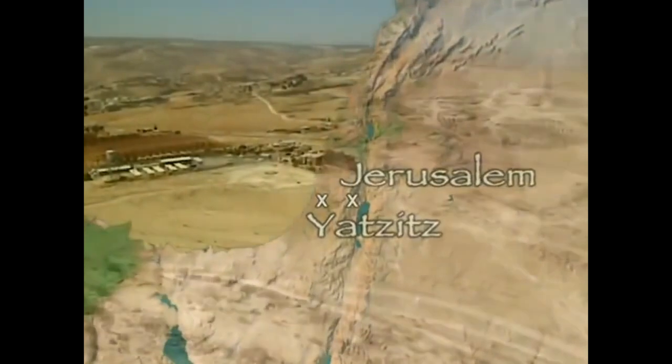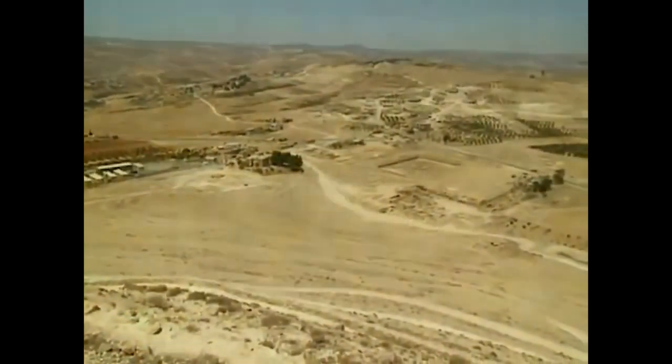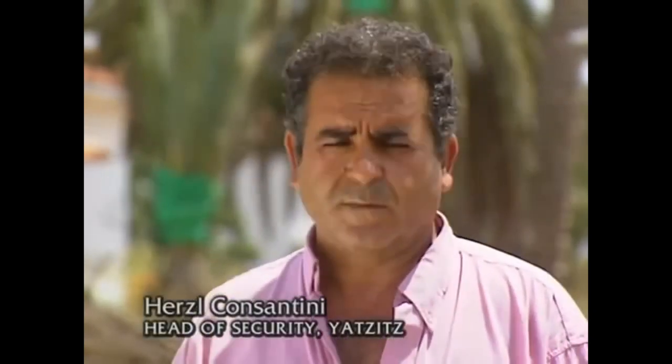The town of Yatsits is 25 miles west of Jerusalem. On January the 3rd, 1996, Chief of Security Herzl Constantini was at home when he heard a strange noise outside. When I opened the door, I was paralyzed with fear. I saw a gigantic being around 5 feet wide and 11 feet high. I estimated its weight at about 2 tons.